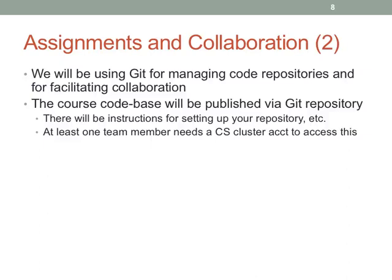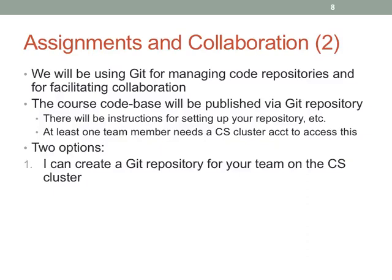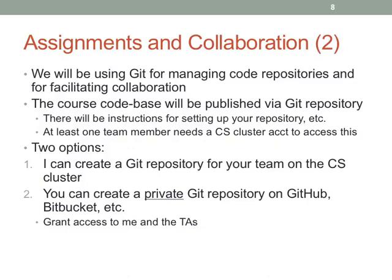I will create a repository on the CS cluster and expose all of the source for the class progressively, so you don't get distracted by things that aren't important at the beginning. At least one teammate has to have a CS cluster account. You have two options: I can make a repository on the cluster for your team, or you can create one on your repository hosting service of choice — GitHub or Bitbucket are great options. The TAs have accounts on these, and so do I.